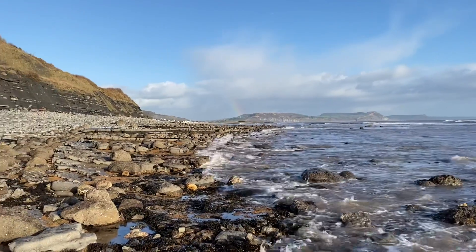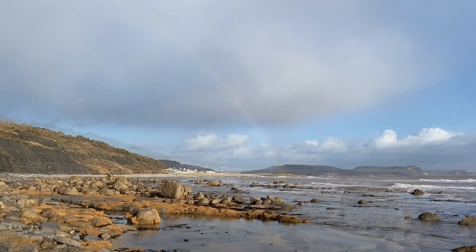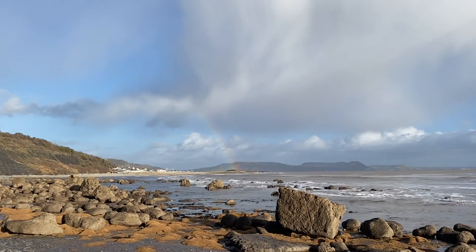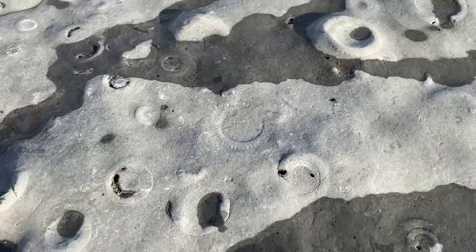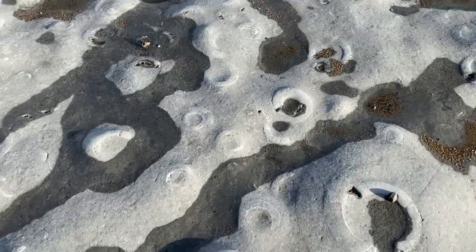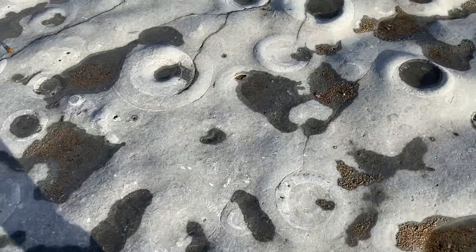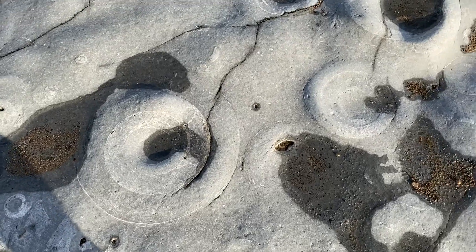There's no harm in asking at the local shops, the Charmouth Heritage Centre, or the Lyme Regis Museum about your fossil finds to see what you may or may not have found. The wonderful ammonite pavement — a protected, scientifically important site for everyone to see along the Jurassic Coast — has some absolutely lovely ammonites eroding away with the sea's action.